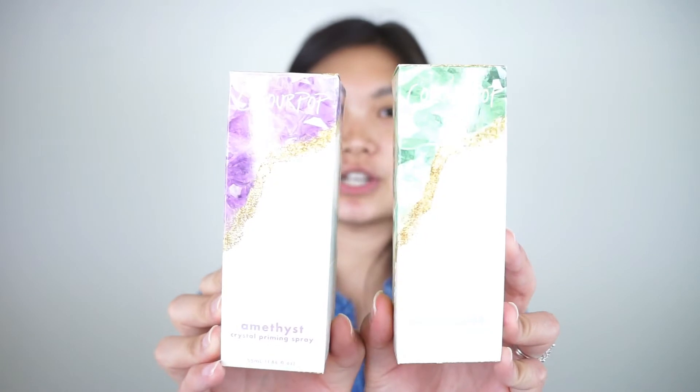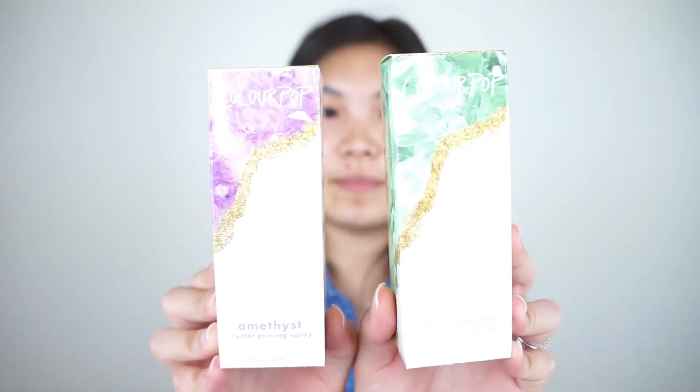First of all, the packaging — I got the Adventurine in green and the Amethyst in purple. They come in really pretty packages. There's embossing on the package and actual glitter where the gold is, so this is very high-end packaging in my opinion. We're going to crack open these boxes and show you what's inside.